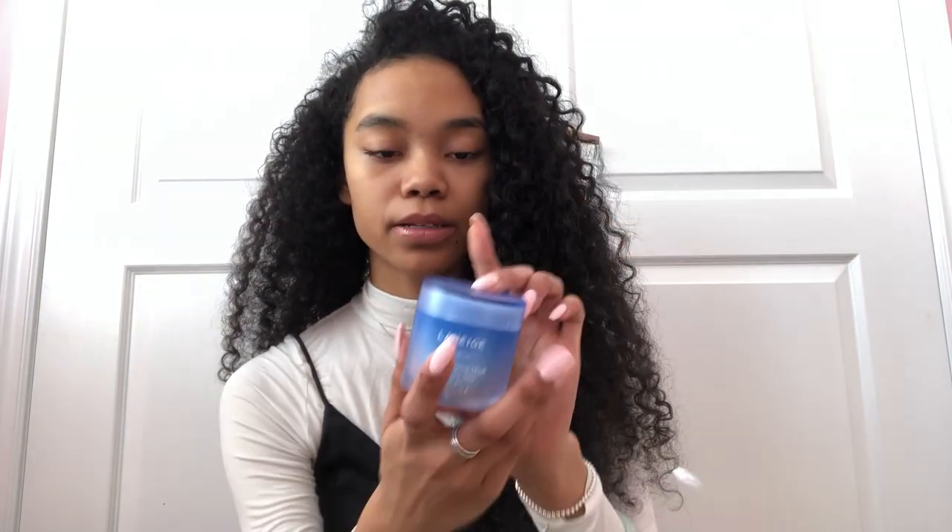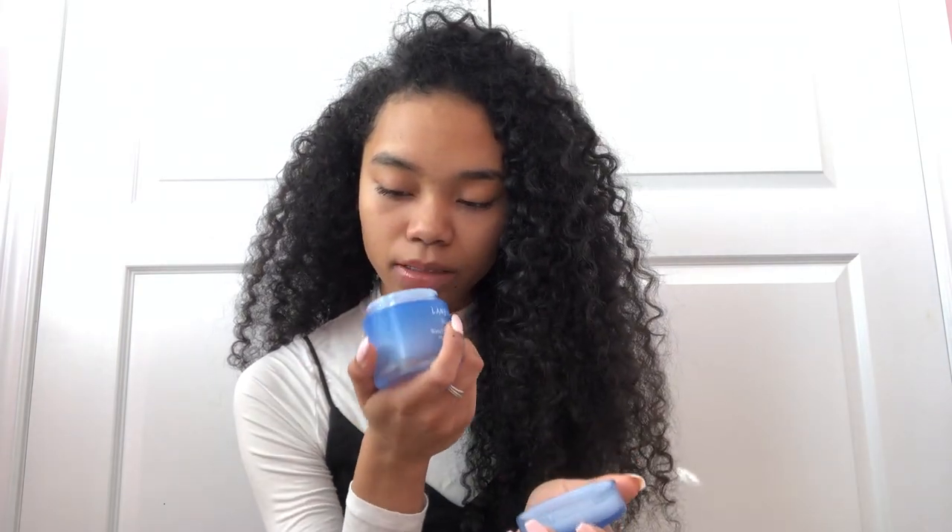Another face mask I like to use is the Laneige Water Sleeping Mask. You apply it overnight and it dries and absorbs into your skin — you can rinse it off in the morning. It's so hydrating especially in winter, makes your skin really soft, smooth, and glowy. I've also been loving the Laneige Water Bank Moisture Cream as an eye cream because I don't want my under eyes to get dry.